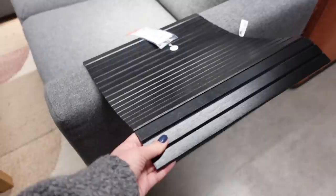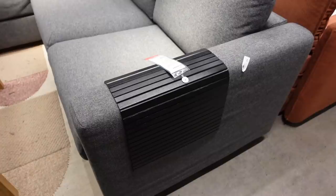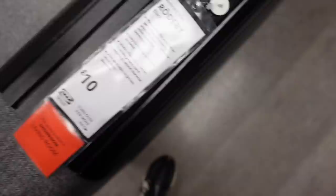Then in the sofa section, I saw this on one of the arms, which I thought was really cool. It's like a slatted covering that would fit on any sofa arm. The idea is you just put it on there and then you can put your drink down and it won't damage the sofa. And it was only £10 — I really liked it in black.